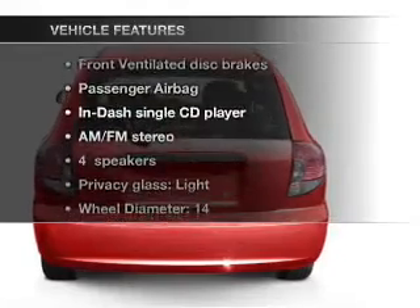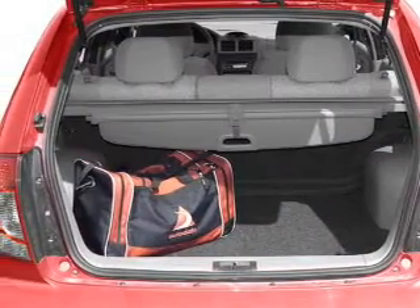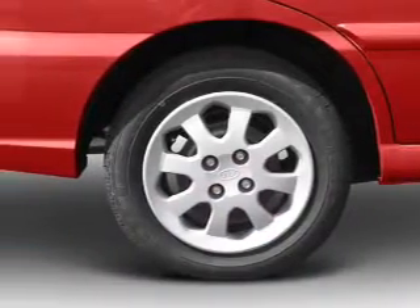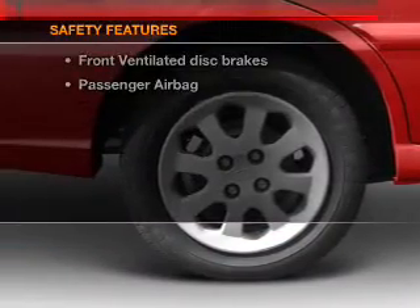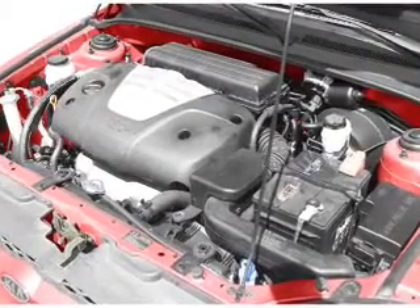Enjoy these notable features that are included in this vehicle: power windows, power steering, an AM-FM stereo with a CD player, and an adjustable tilt steering wheel. And for your peace of mind, the following safety equipment is included: front ventilated disc brakes and a passenger airbag.